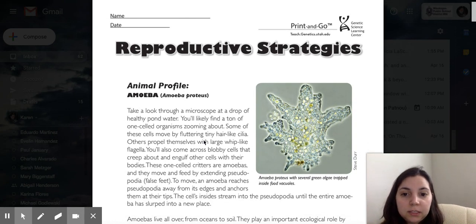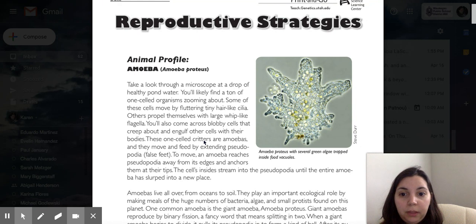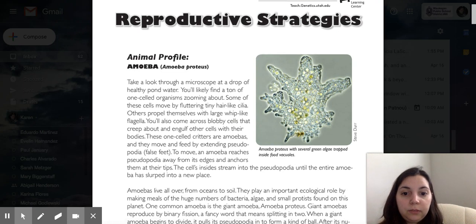Some of these cells move by fluttering tiny hair-like cilia. Others propel themselves with whip-like flagella. You'll also come across blobby cells that creep about and engulf other cells with other bodies. These one-celled critters are amoebas, and they move and feed by extending pseudopodia — false feet — to move.